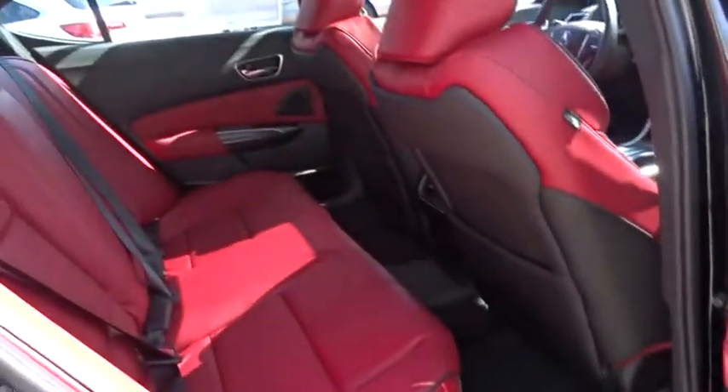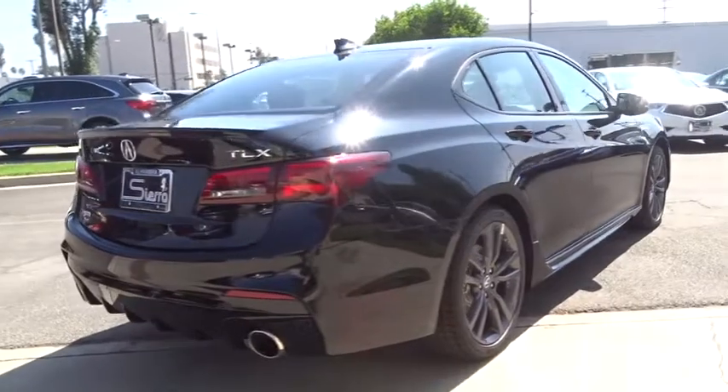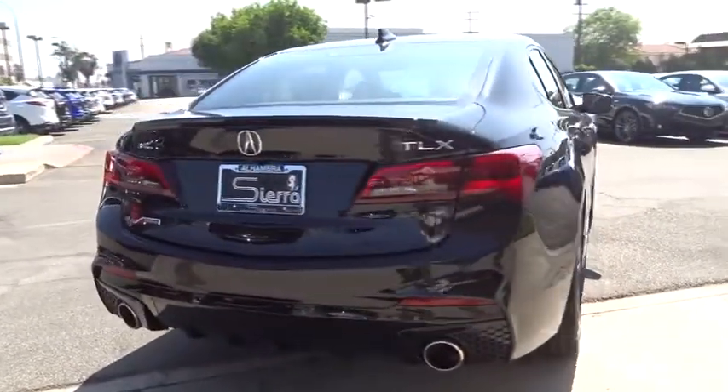Leather-wrapped steering wheel, Bluetooth, power steering, adjustable steering wheel, auto-dimming rear-view mirror, cruise control, keyless start, aluminum wheels, four-wheel disc brakes. Come take a test drive today.